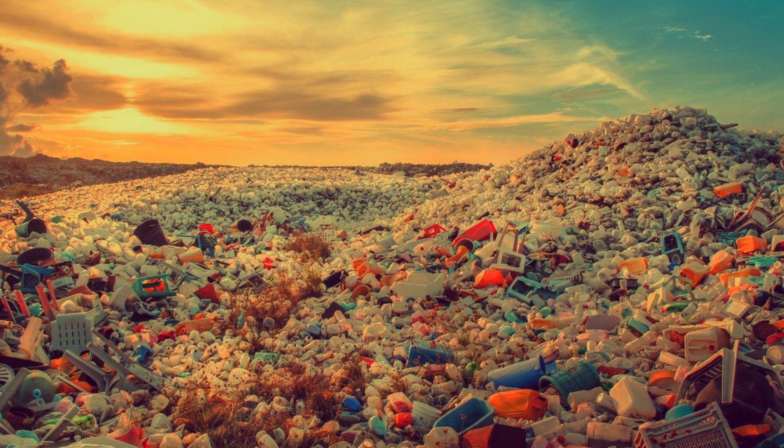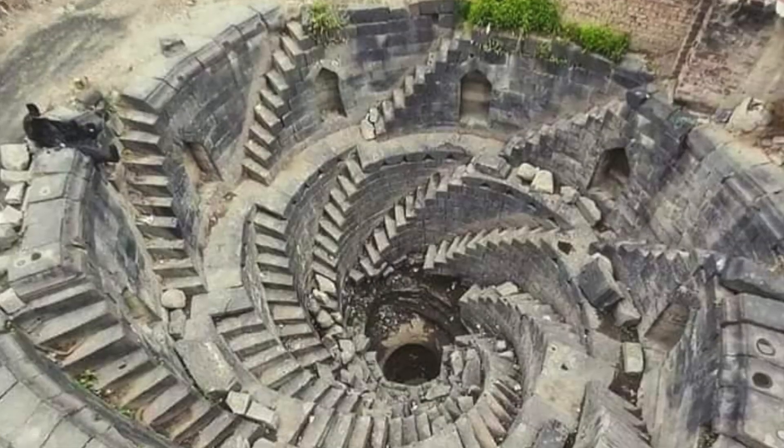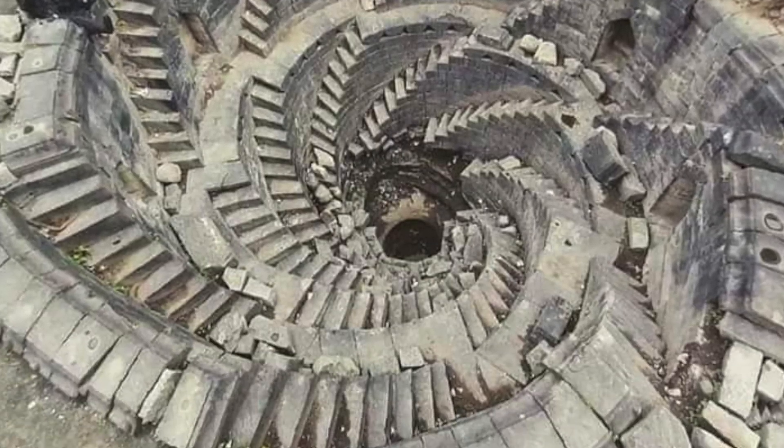For years, it had been buried under heaps of rubbish and debris. But thanks to their collective effort, the intricate designs and historical significance of this structure have been unveiled once again.